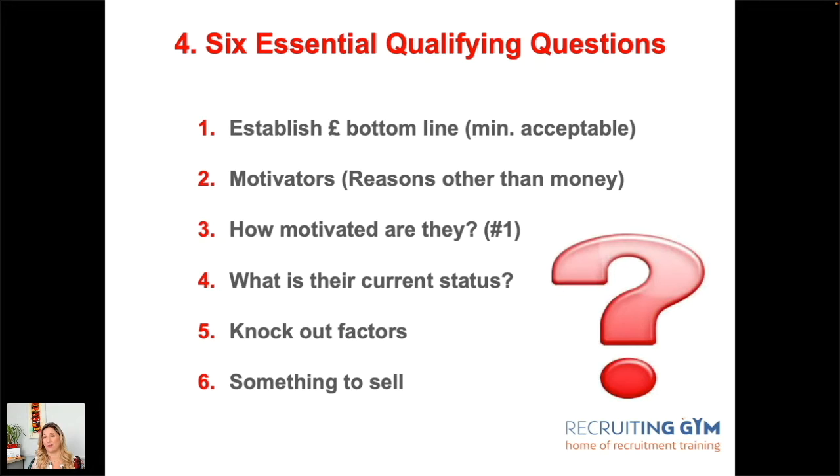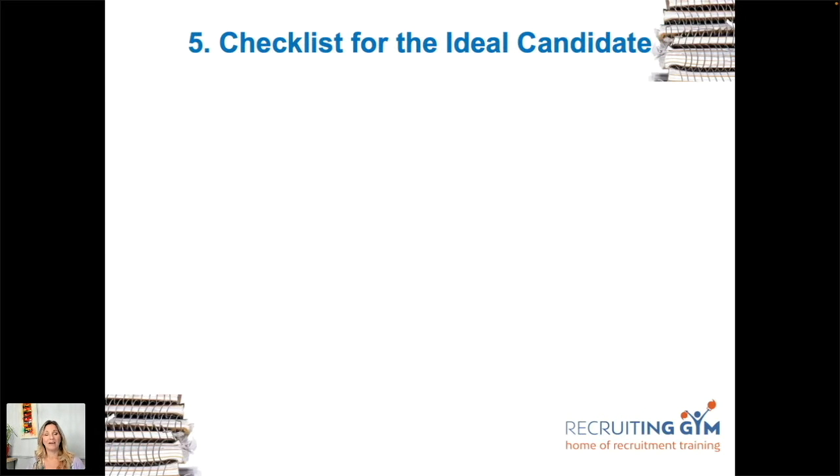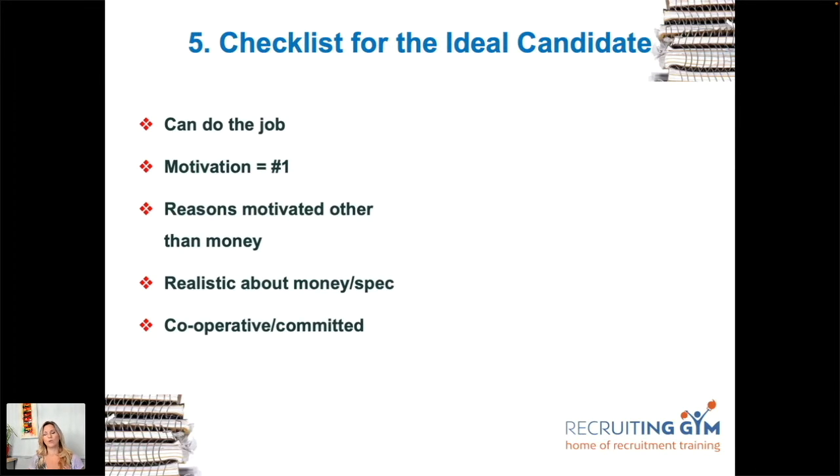These qualifying questions are great to use at the end of the interview. The aim is to confirm the person can do the job through competency-based questioning and, after the interview, through referencing. You could check their LinkedIn recommendations — if someone has five and they're all from colleagues, that's okay, but you can't take those as full qualification. If someone has 20-plus from clients, candidates, and people from other companies, their credibility rises significantly.